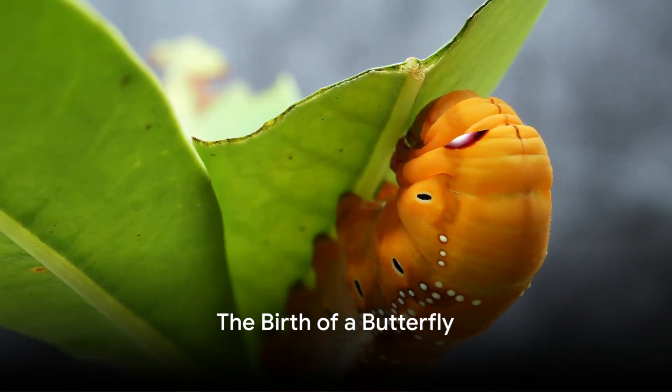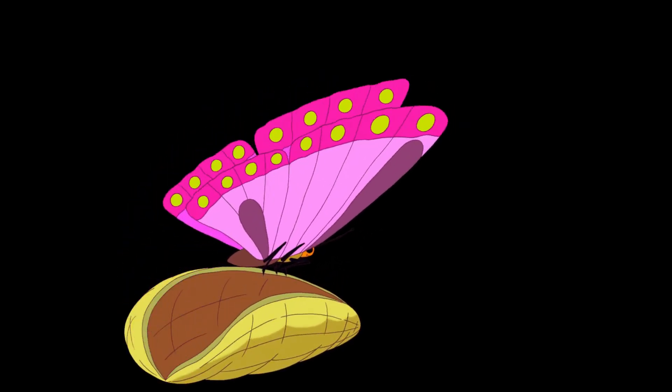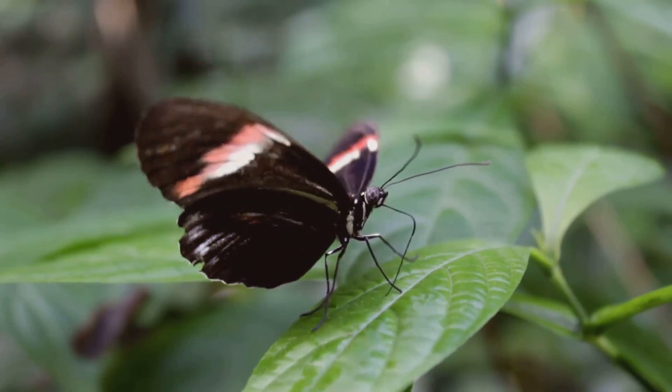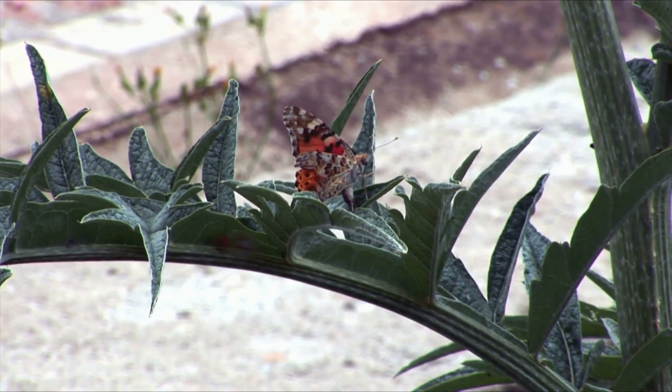Have you ever wondered how a butterfly is created? This captivating journey begins with an egg, a tiny speck on a leaf. Inside this minuscule capsule, a miracle unfolds. A female butterfly lays her eggs delicately on leaves, each one hosting a growing caterpillar. It's a humble beginning for a creature destined for such vibrant beauty.